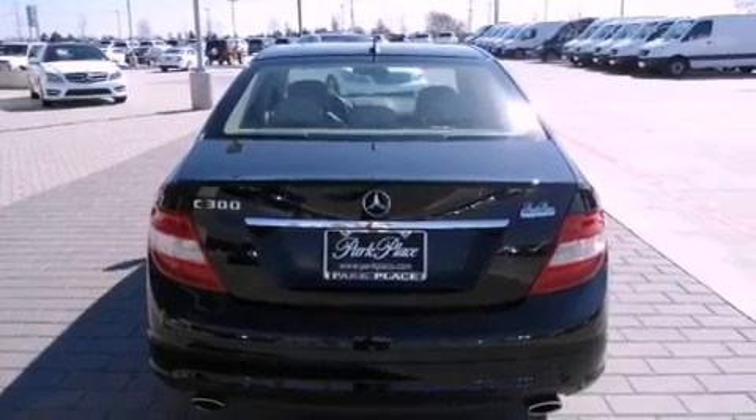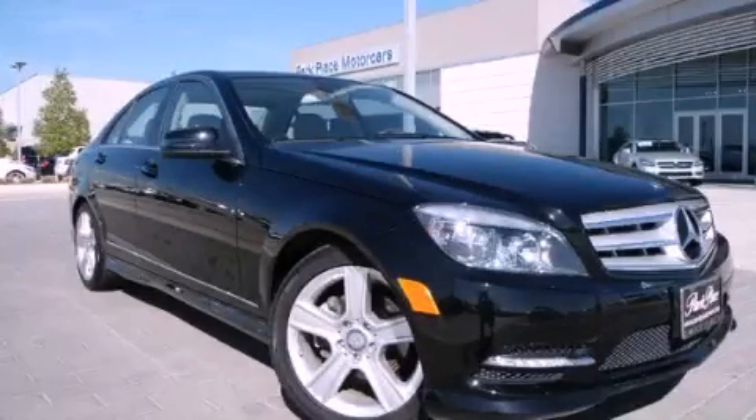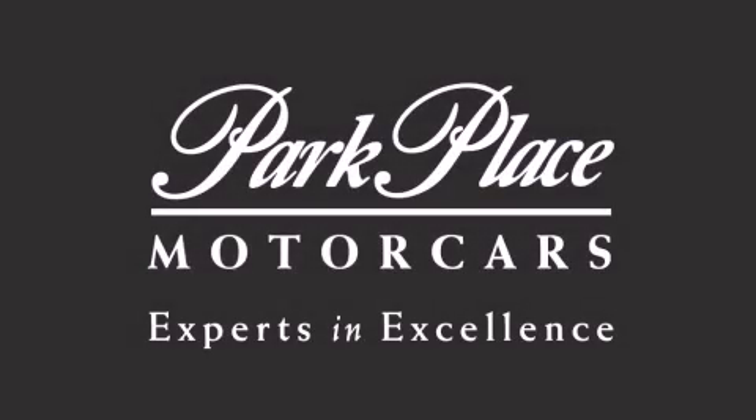Contact us today and schedule your opportunity to see this automobile in person. Thank you for considering Park Place Motorcars Grapevine for your next luxury vehicle.